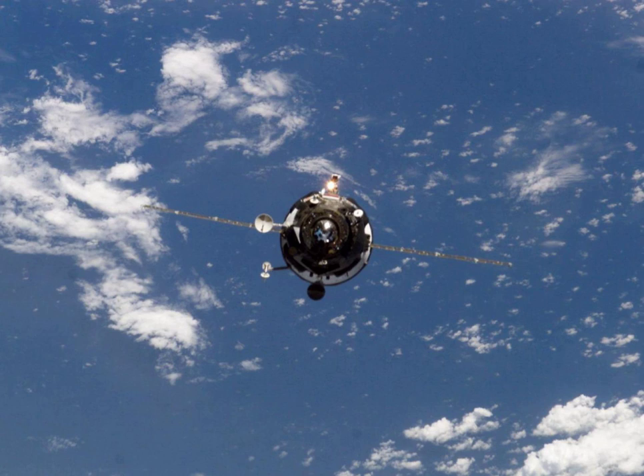The spacecraft docked with the aft port of the Zvezda module at 13 hours 13 minutes and 11 seconds Greenwich Mean Time on 31 January.